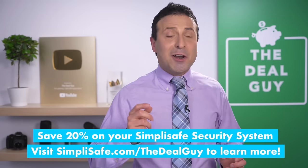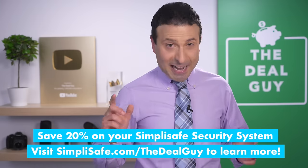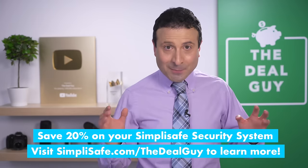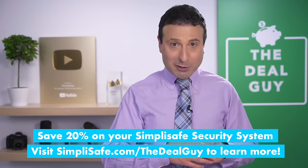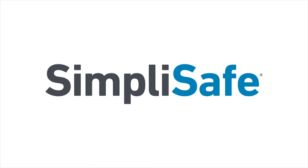Save 20% on your SimpliSafe security system when you sign up for an interactive monitoring plan and get your first month free. Visit simplisafe.com/thedealguide to learn more. And once again, thanks to SimpliSafe for sponsoring today's video.